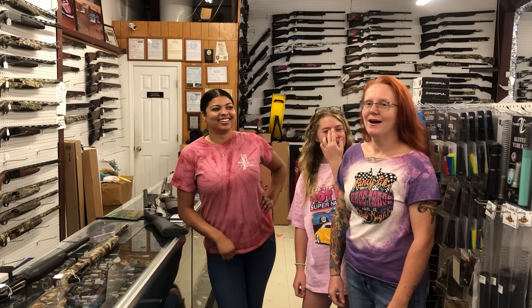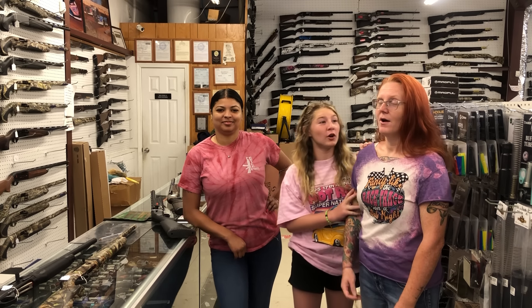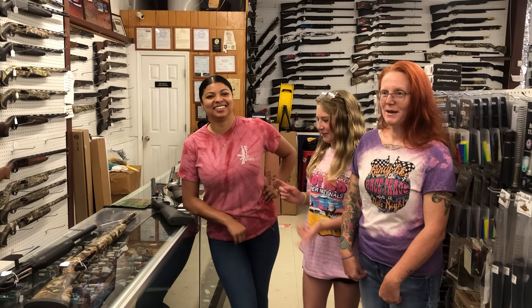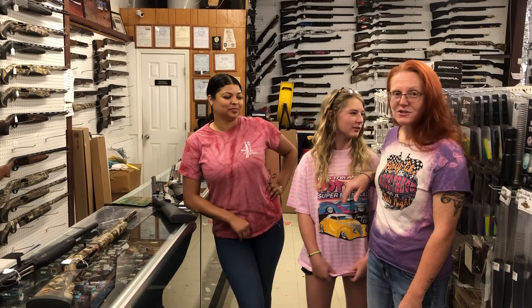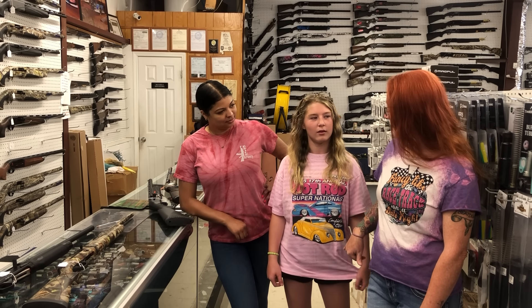We're going to do the walkthrough this morning. The three of us have never done the Wednesday walkthrough. On Wednesdays we wear pinkish colored stuff. Ray actually has her great-grandmother's shirt on today, who she was named after.